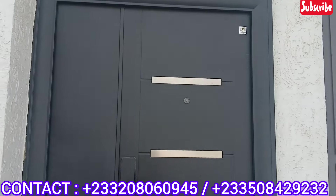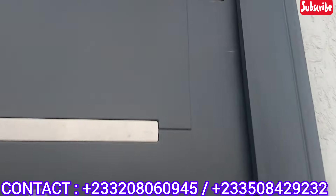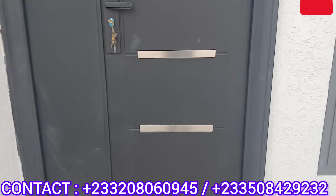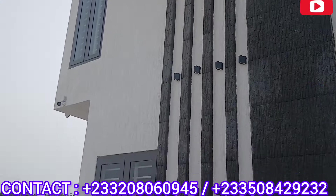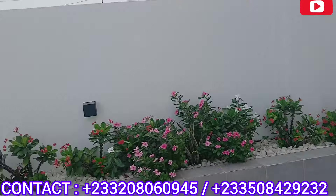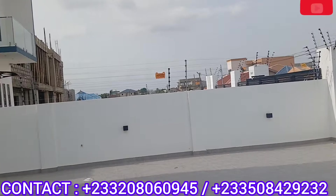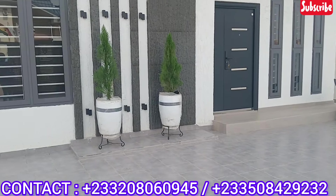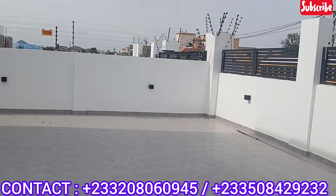Let's check out the entrance door again. It's also from Paladin — a Turkish door, very beautiful and very strong as well. It's not easy to break through it. I am waiting for your calls. If you truly love this, kindly send me a comment, send me a hi, or call me on the numbers on your screen.